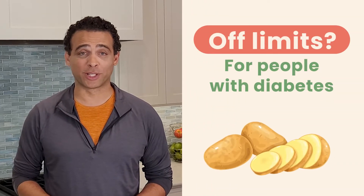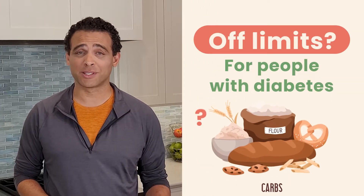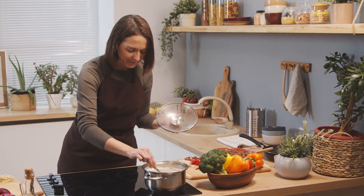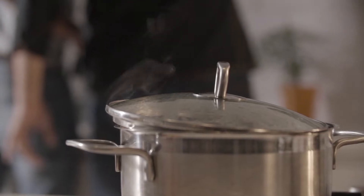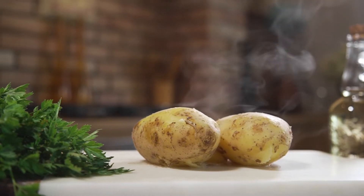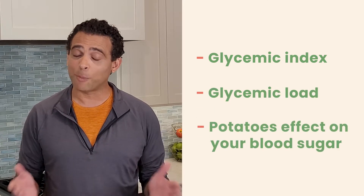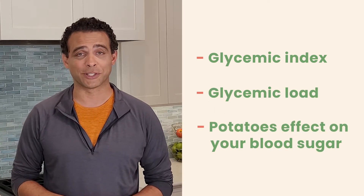Are potatoes off limits for people with diabetes since they're high in carbs? Is there any way you can eat them? Well, there's one special twist here. You probably won't need to cut off this veggie from your menu if you understand its glycemic index, glycemic load, and how potatoes affect your blood sugar levels. This video is all about that, so let's get into it.